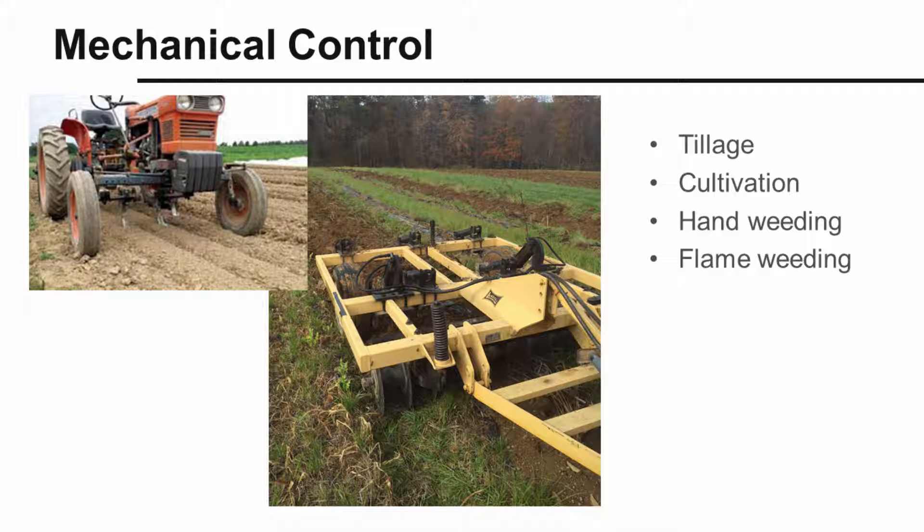Cultivation tools disturb just the very surface of the soil, primarily to kill weeds. Cultivation tools include tractor-drawn implements, self-propelled units, and hand tools. Hand weeding is a less pleasant but sometimes necessary form of mechanical weed control, and some growers use flame weeders of various designs to control weeds.